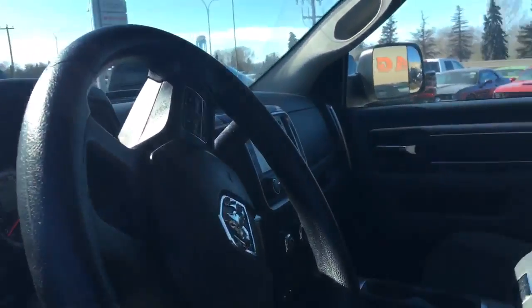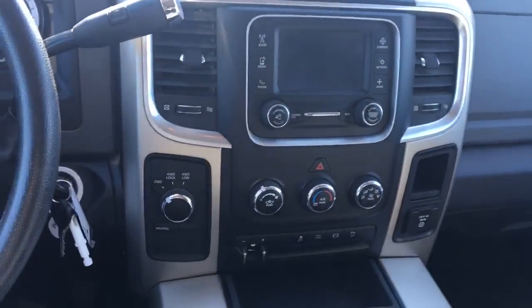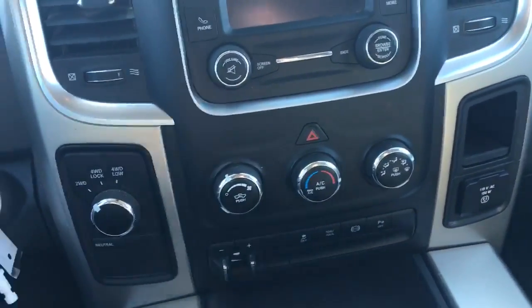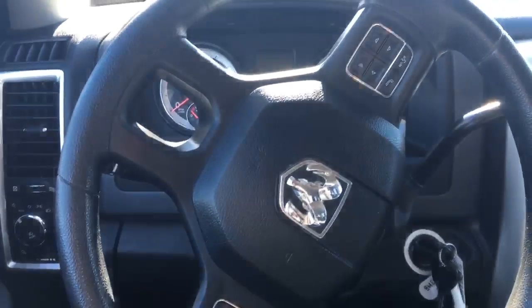Inside, we've got a power driver seat. We've got Uconnect 5.0 with Bluetooth, trailer brake control, and here you can see the park assist. Come on down and take this baby for a drive.